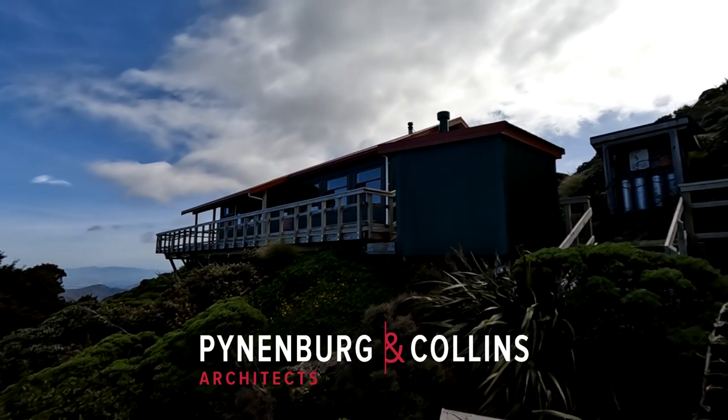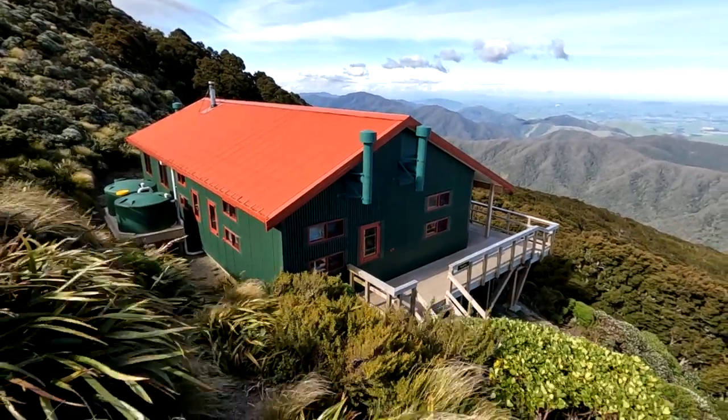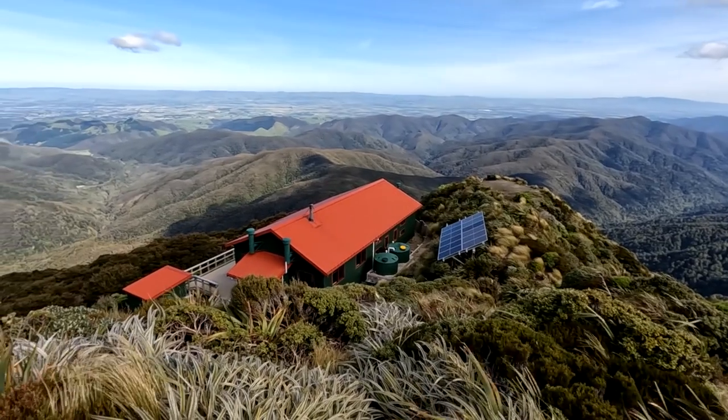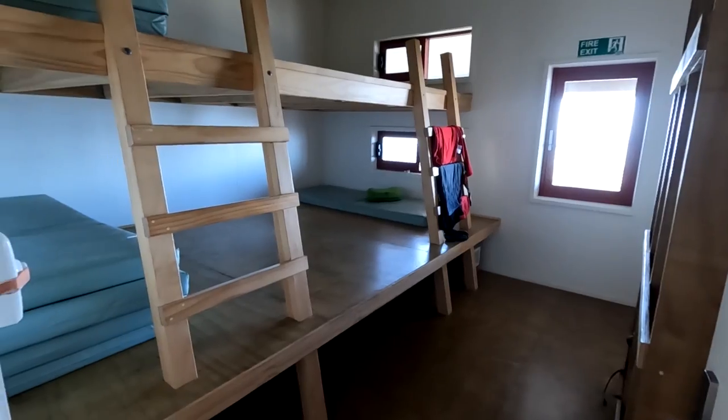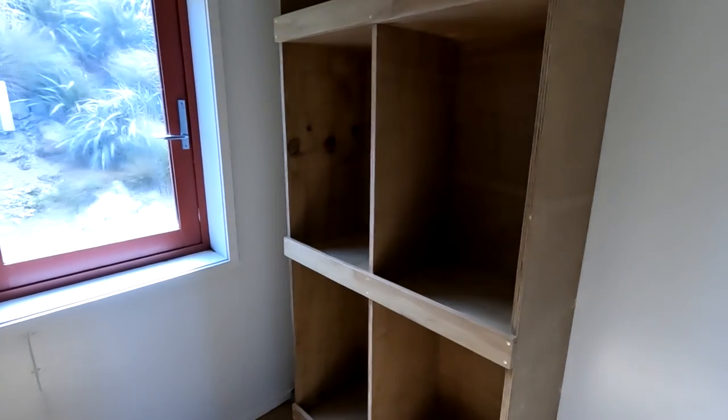Designed by Pinnenberg and Collins Architects, it was built upon the same piles as the third hut and can withstand harsh alpine conditions and winds up to 260kph. The brand new hut has 32 bunk beds spread between four rooms for added privacy, and they all have hooks and storage shelves for gear.